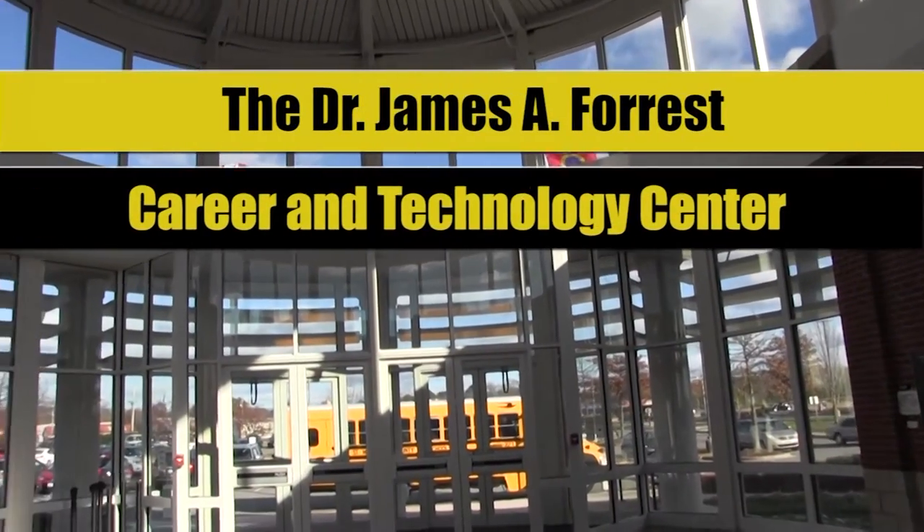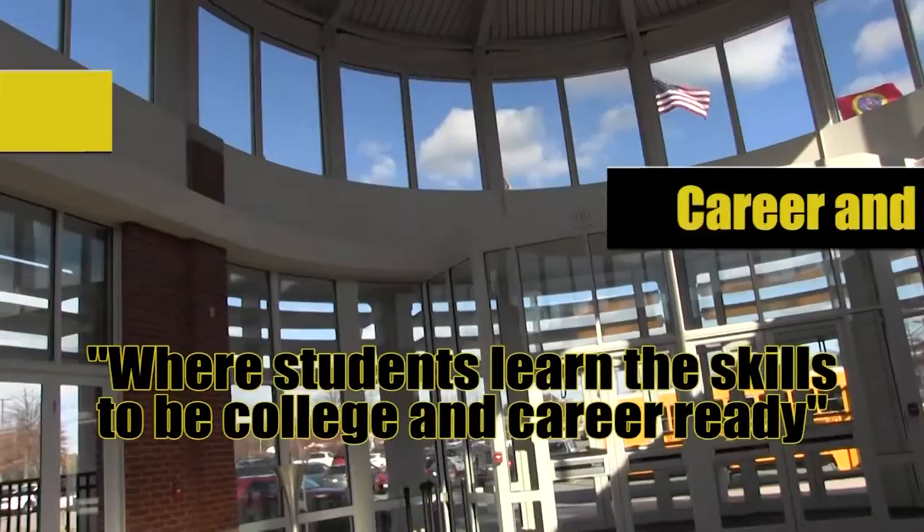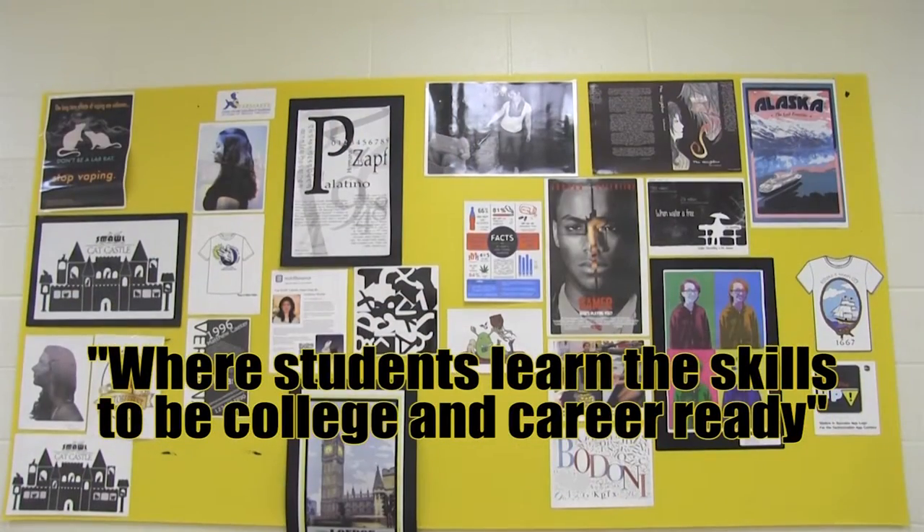Welcome to the Dr. James A. Forrest Career and Technology Center, where students learn the skills to become college and career ready.